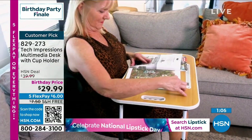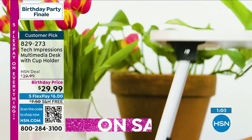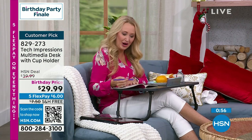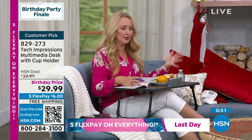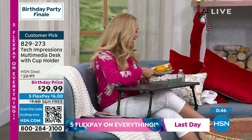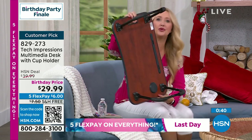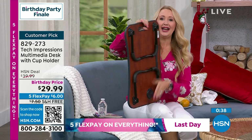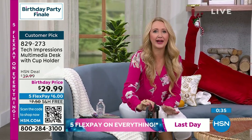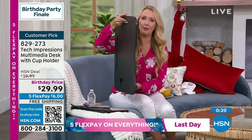These three hours are all the biggest specials in one big show. This is the last time you're going to see the Tech Impressions multimedia desk. It was popular — 28,000 plus sold, going to 29,000 fast. You've got your cup holder on one side, phone propped up in the technology slot, and still plenty of room for a puzzle book or a snack. It's a workstation, a fun station, a way to be comfortable.